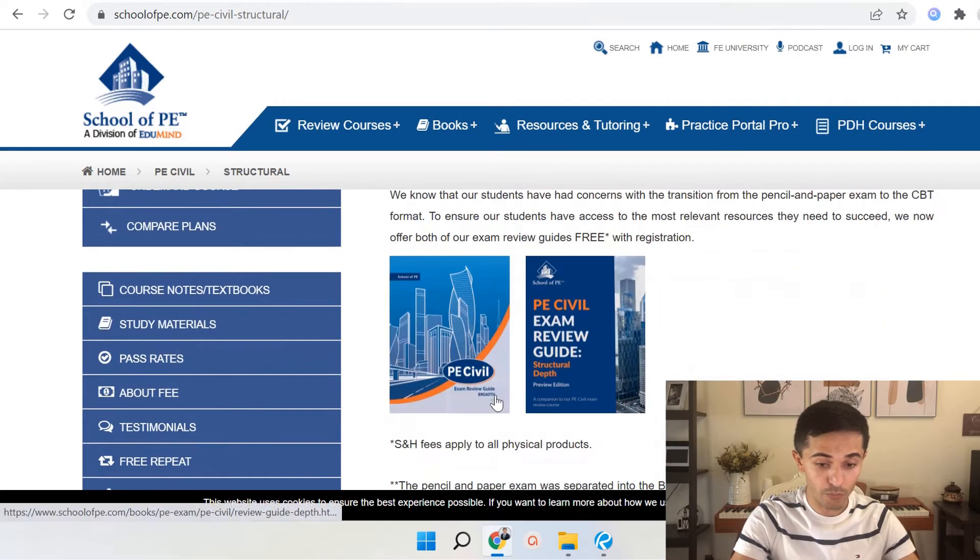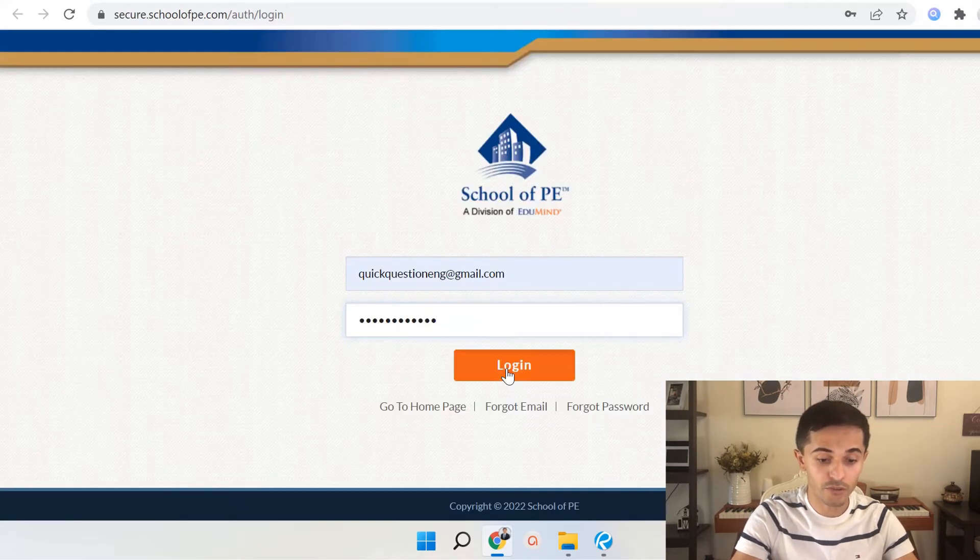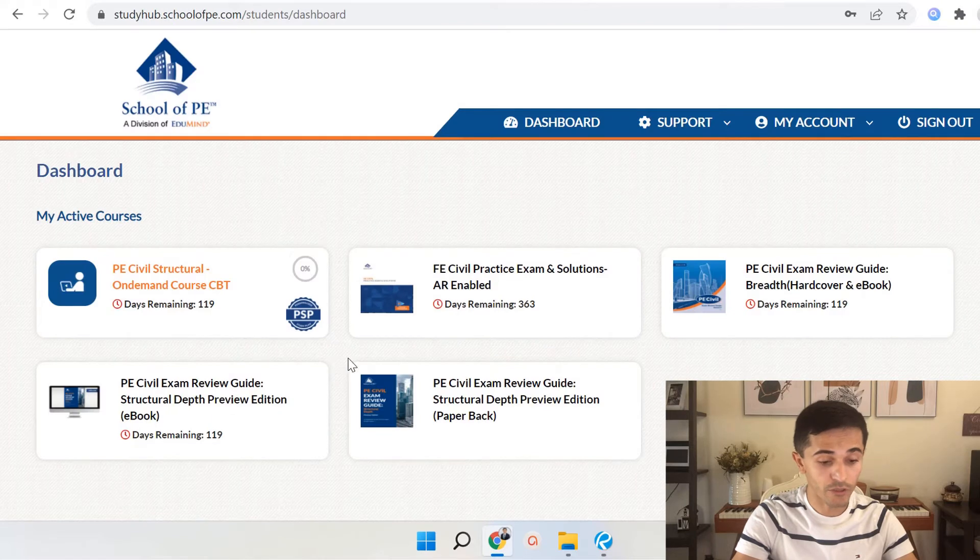Once you read all of this and purchase the course, you go to login and type your credentials. This will take you to the online courses you received. For example, if you purchased the PE Civil Structural, you're going to receive the breadth manual and also the structural depth review manual. But the course itself is where you're probably going to spend most of your time.